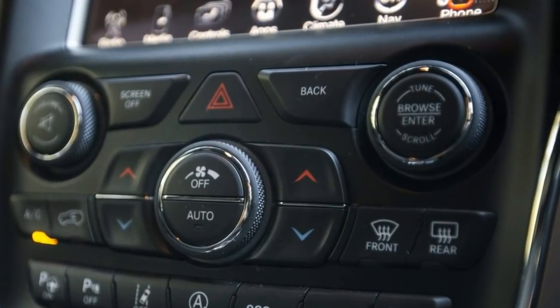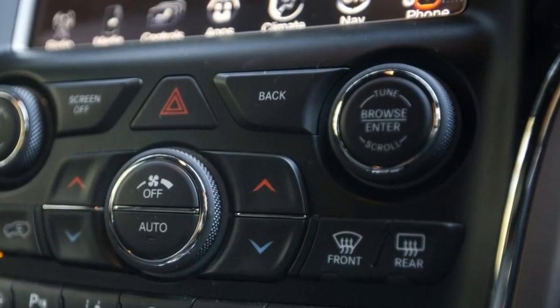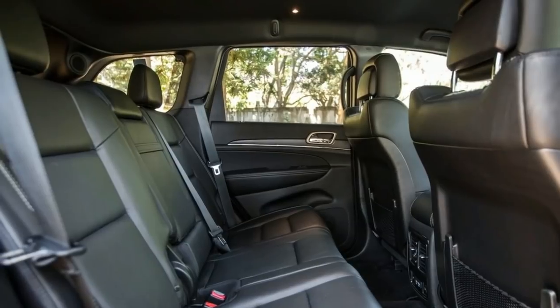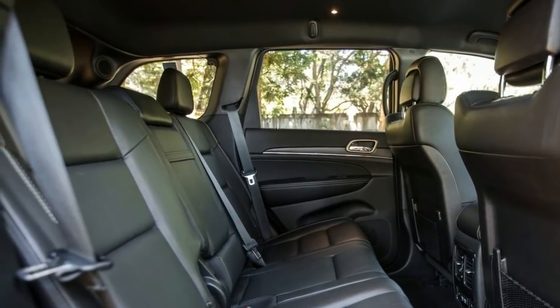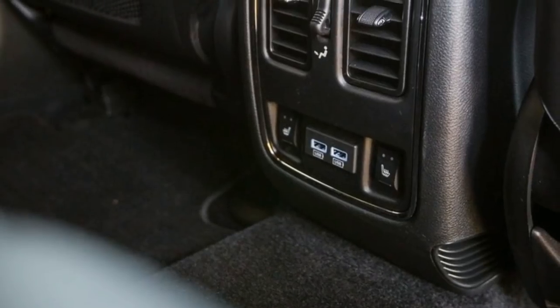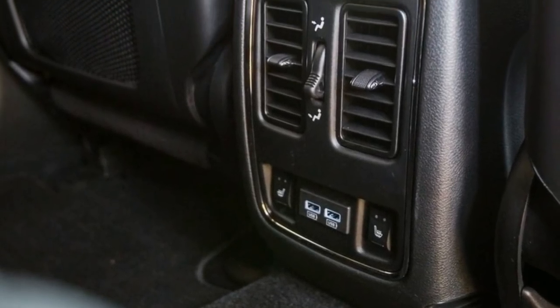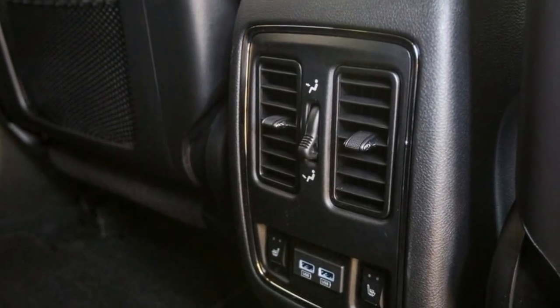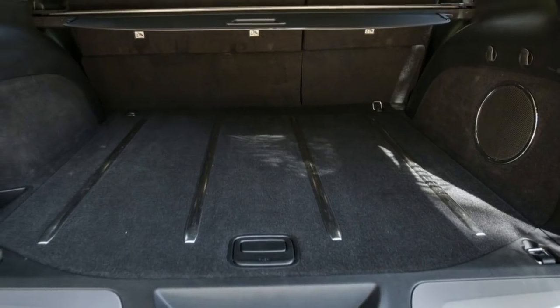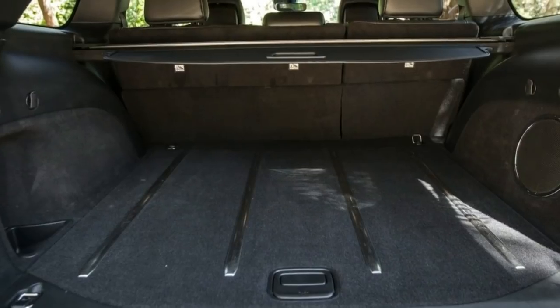The SRT slurped a not-completely-ridiculous 16.1 litres per 100 kilometres at the end of a week behind the wheel. Considering the sledgehammer ability of the Hemi, that's not too silly at all. This V6 Limited used 16.6 L/100km after our week with it — believe it or not — against an ADR claim of 10.0 L/100km.